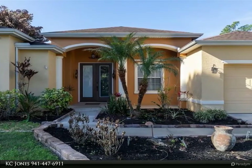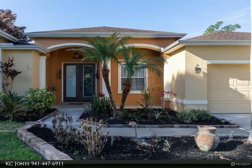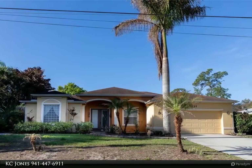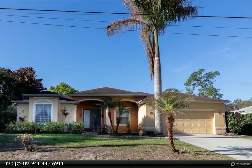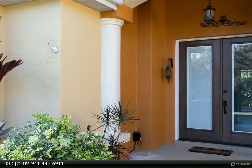30 minutes to Venice Beach and only 10 minutes to Northport Aquatic Center. The home features high ceilings, open concept living, mature tropical landscaping including an avocado tree, and a double Tesla Powerwall located in the two-car garage.